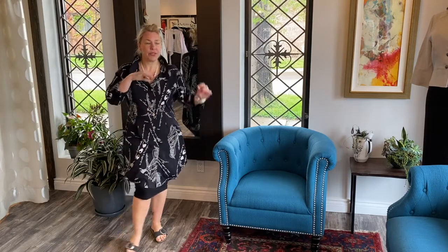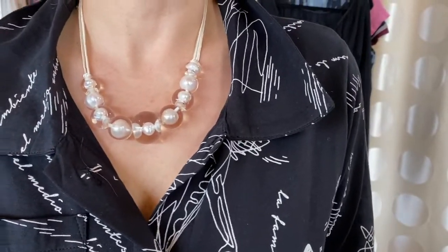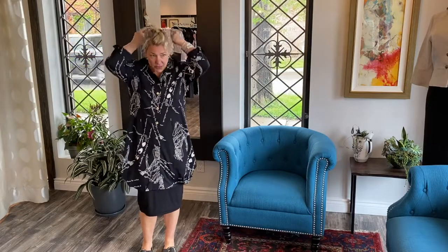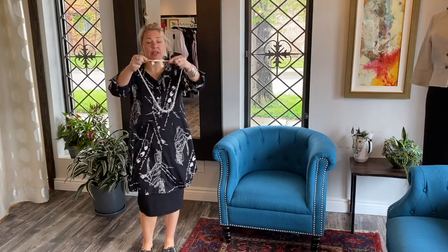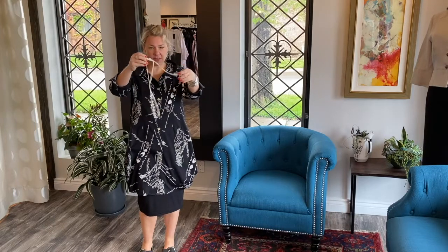I have it on with a Ziska Beautiful Pearl Necklace with pearls in it, so it just picks up this kind of creamy tone in the print. With this necklace you can play with it — it was the perfect fit for this top.